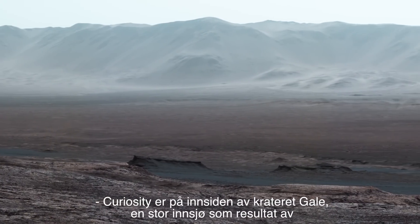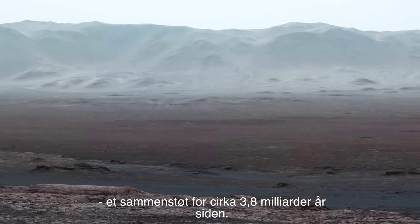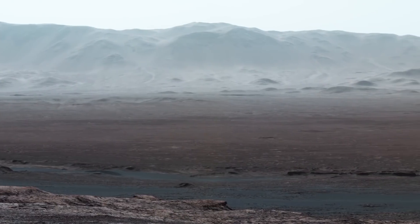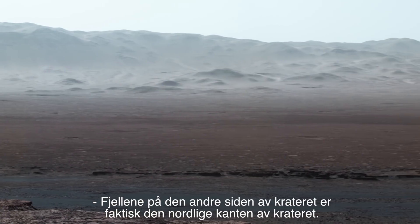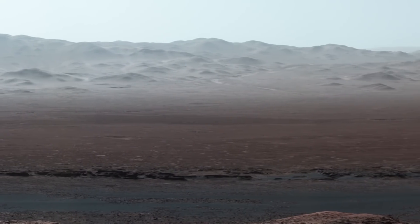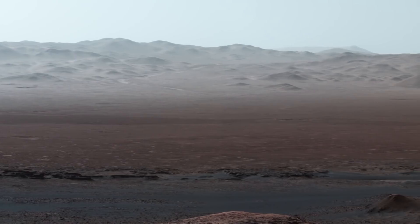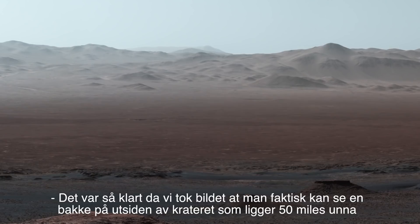Curiosity is inside Gale Crater, a huge basin made by an impactor about 3.8 billion years ago. The mountains across the crater floor are actually the northern rim of the crater. They rise over a mile above the rover. It's so clear when we took this image that you can even see a hill outside the crater that is 50 miles away.